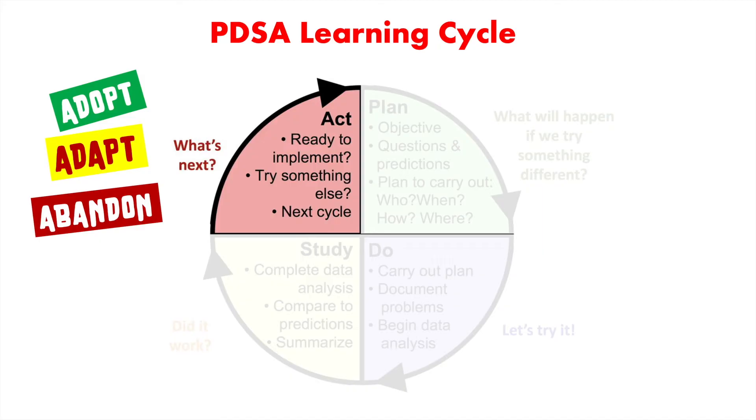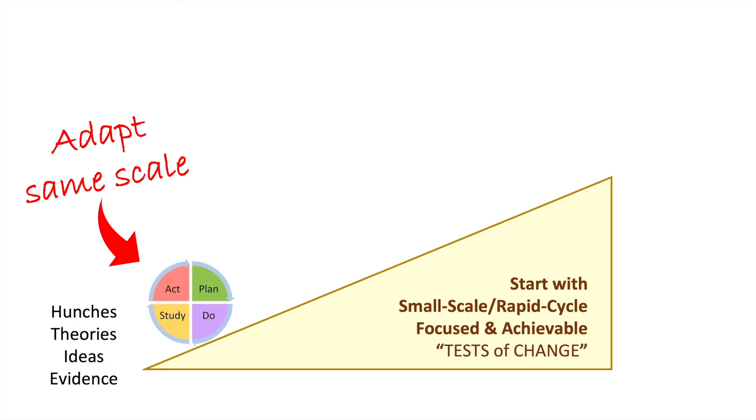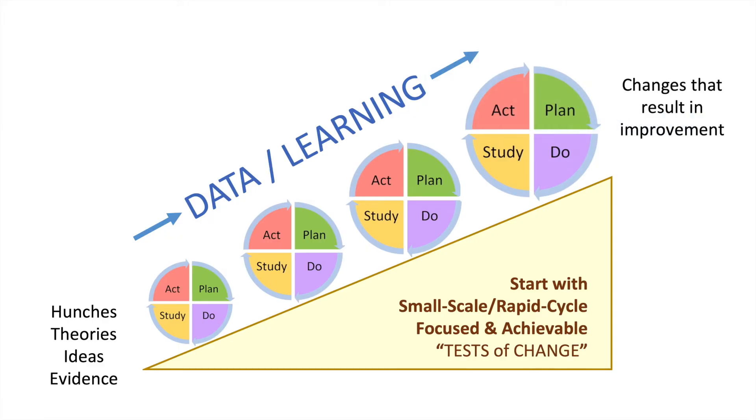Based on the learning from the Do phase, the team decides to adapt with modifications for their Act decision. For the next test, they're going to define specific roles and information that need to be shared in the huddle, and they predict that this will make the huddle fast and adequate. They also predict that the overall wait time in the clinic will probably take some time to improve as staff gets used to the new process. This one PDSA cycle then leads to the next, and so on, and as we go through the iterative PDSA cycle, we refine interventions and scale up to involve the rest of the system.